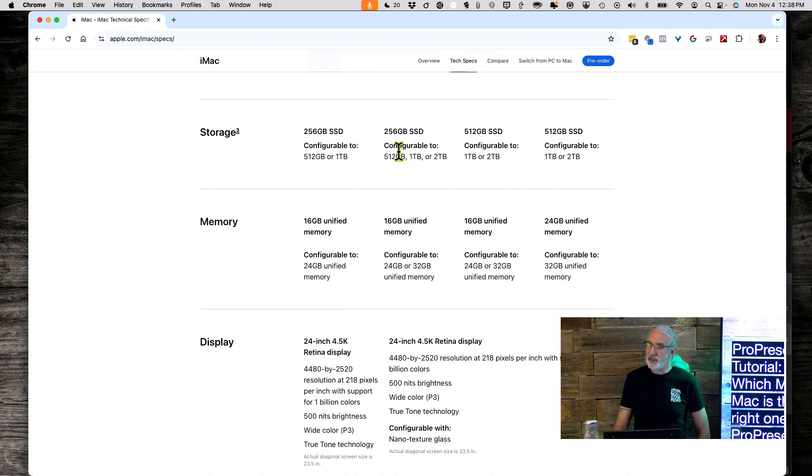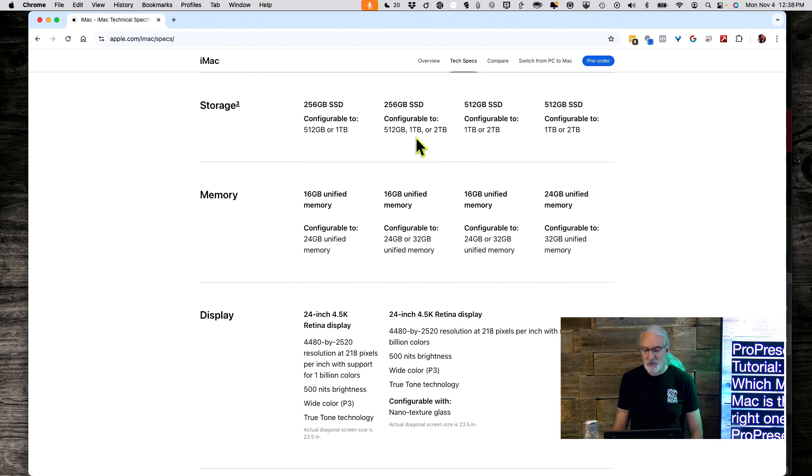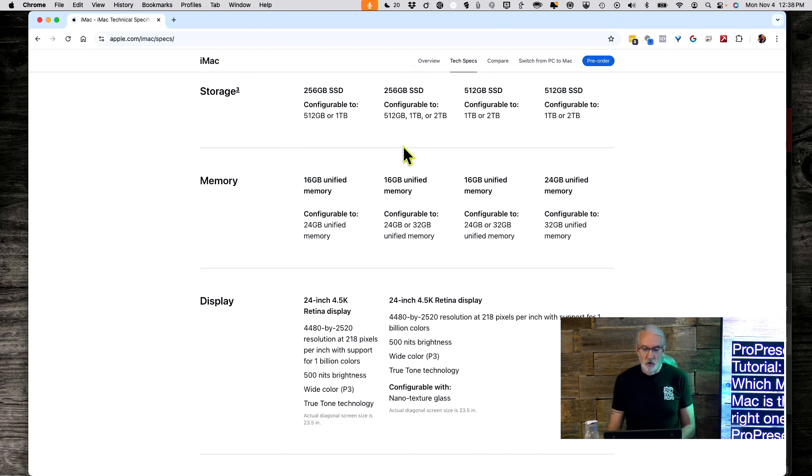The base 256GB storage is a little shy. I'd upgrade to at least 512GB — the advantage of a desktop is you can add an external drive fairly easily, unlike Velcroing one to the back of a MacBook Pro. Personally, I had a MacBook Pro with 512GB and it filled up fast, so I'd go to a terabyte. Ideally, if you have budget, upgrade the RAM first since you can always add an external drive, but 256GB is really too small if you're doing any media.